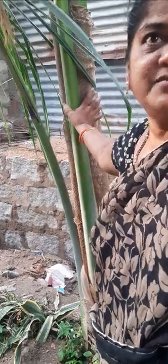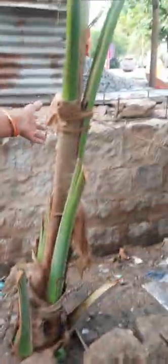It has two ears. This one also, another coconut plant.